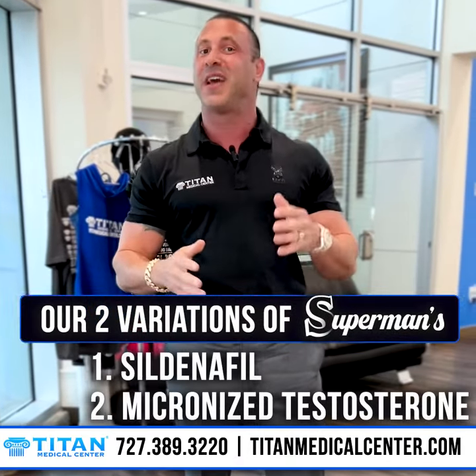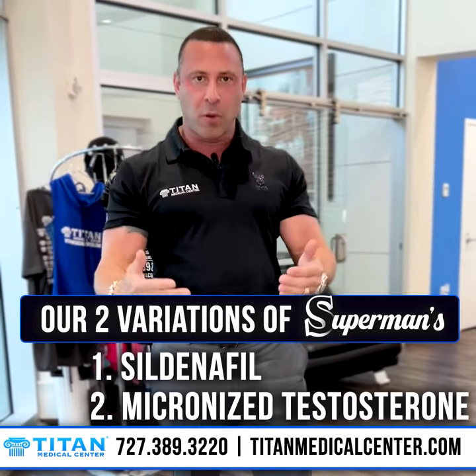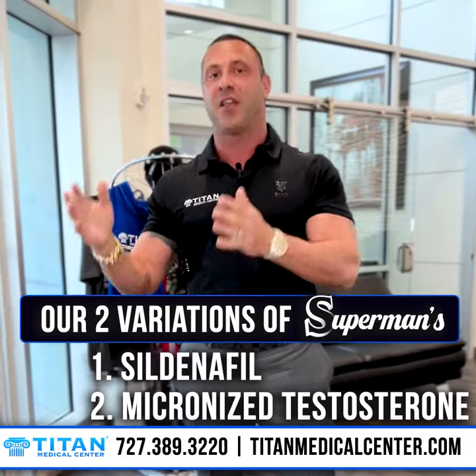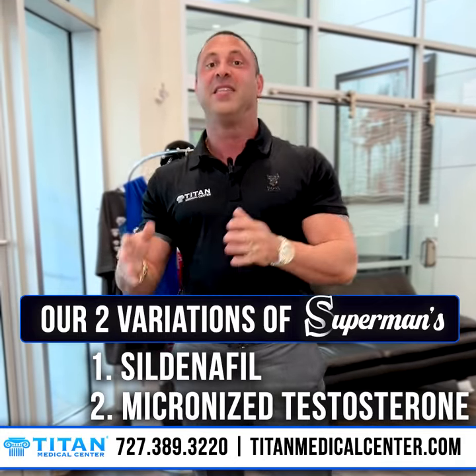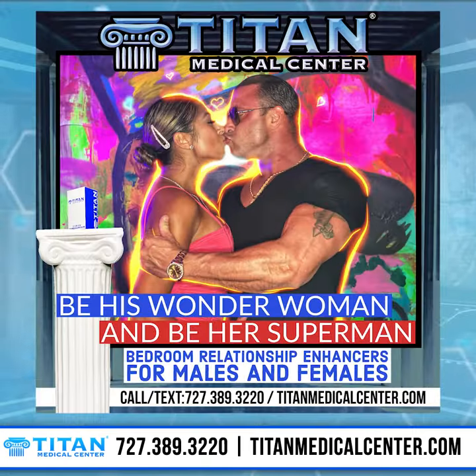We have two different variations of Supermans. One we have with just Sildenafil, and those are for patients that aren't on hormone replacement therapy or prescribed testosterone replacement. We also have our second variation — our Supermans with micronized testosterone. These are for patients that are on hormone replacement therapy or prescribed testosterone replacement therapy.